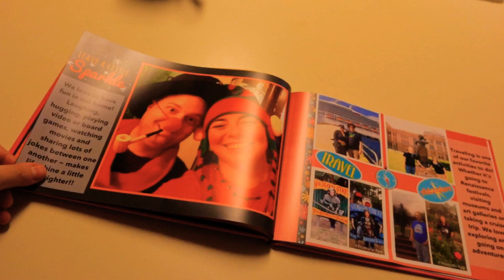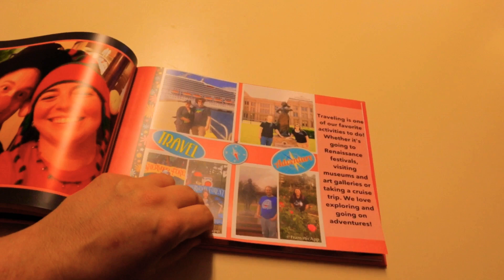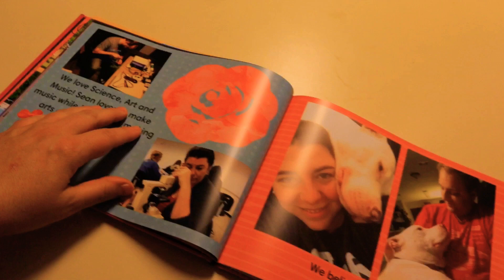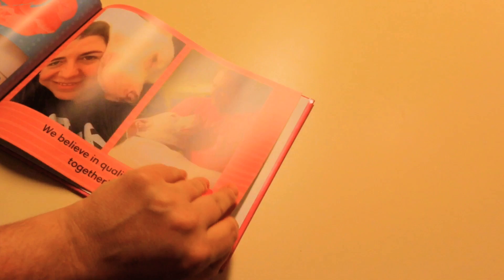Moving forward, I talked about a lot of different things that we love to do — traveling, holidays, and whatnot — just telling more of our story as we continue on. Snapfish allows you to decorate a lot of different pages with various design elements.